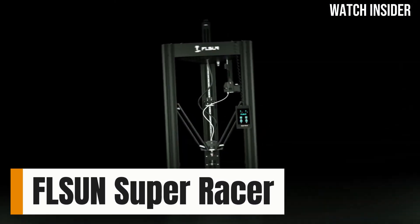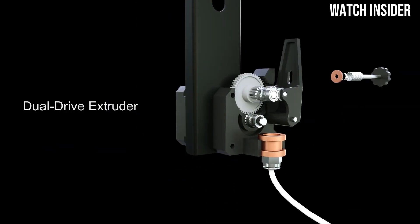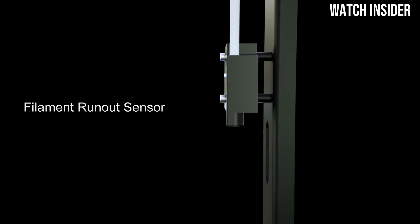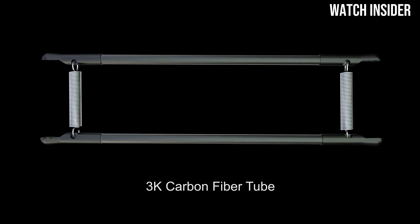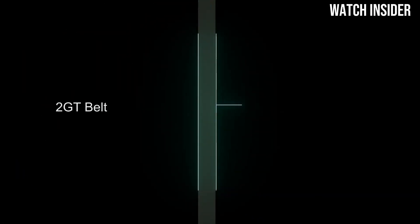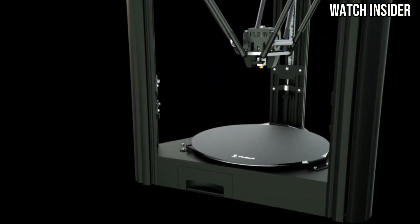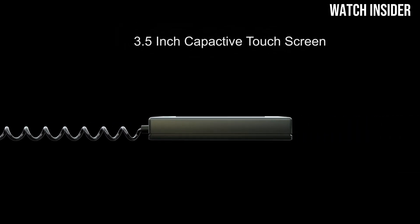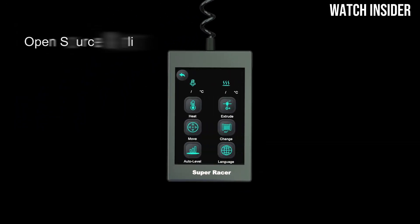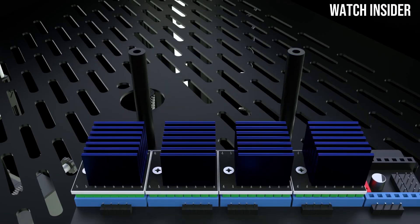Number 4. The FL-SUN Super Racer delivers on both fronts. After extensive testing and comparisons with other models in its class, we can confidently say that this Delta-style 3D printer is a standout choice for both beginners and seasoned enthusiasts alike. One of the key highlights of the FL-SUN Super Racer is its impressive print speed. Capable of reaching up to 250 millimeters per second, it significantly reduces production time without sacrificing quality. Whether you're printing intricate designs or larger models, the Super Racer handles it all with ease. The enhanced acceleration and jerk settings contribute to smoother and more accurate prints, making it a reliable choice for detailed projects. Setup is incredibly straightforward thanks to the well-designed assembly process. The printer comes partially assembled, allowing users to get started in no time. The touchscreen interface is user-friendly, making navigation through settings and print files a breeze. With features like auto bed leveling and a heated print bed, you can achieve optimal adhesion and reduce the likelihood of print failures.